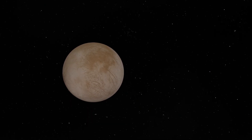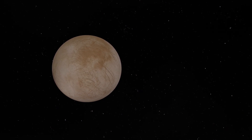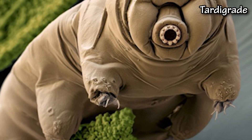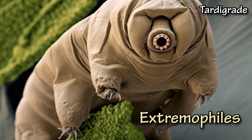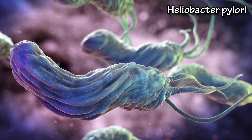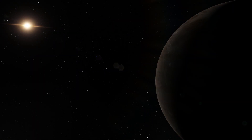Europa has everything it needs to spawn life — we just need the proof. We know that life can exist in the most extreme environments our planet has to offer; these organisms are known collectively as extremophiles. If extremophiles can endure incredibly hostile environments here on Earth, they could very well endure the harsh environments of the subsurface oceans on Europa and Ganymede. To think that this is possible is incredibly exciting.